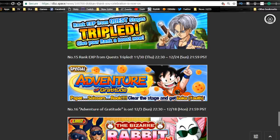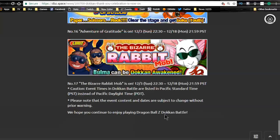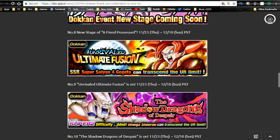Quest rank XP has tripled — that's awesome. The Adventure of Gratitude Goku isn't that amazing but you can use him to feed into other Goku Youths if you have them. The Bizarre Rabbit Mob event is coming, and Bulma finally gets her Dokkan Awakening starting December 3rd and running until the 18th. The biggest events are Gogeta-Janemba and Super Saiyan 4 Gogeta and Omega Shenron.